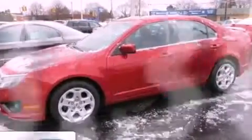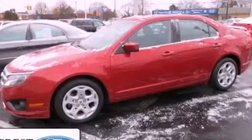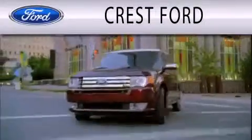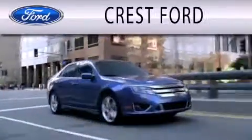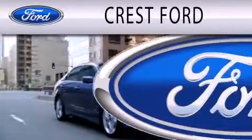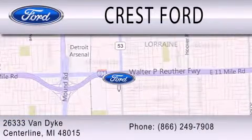Contact us today and schedule your opportunity to see this automobile in person. Crest Ford is dedicated to doing everything possible to ensure that the experience you have selecting your next vehicle is as pleasant as possible. We're located at 26333 Van Dyke in Centerline.